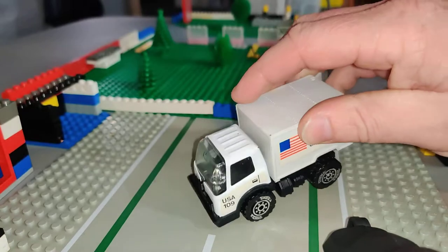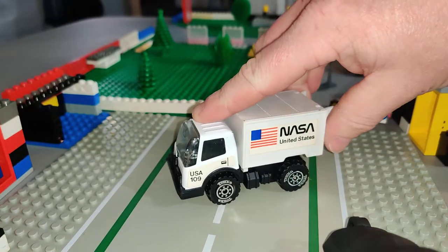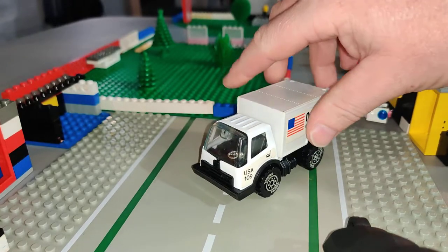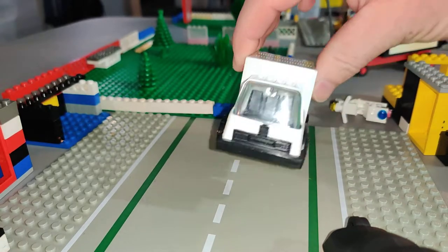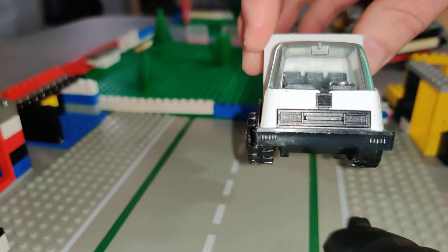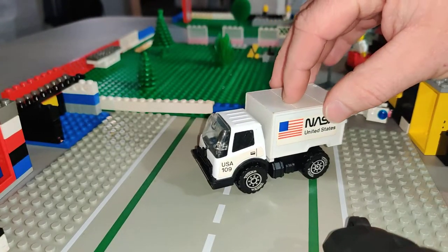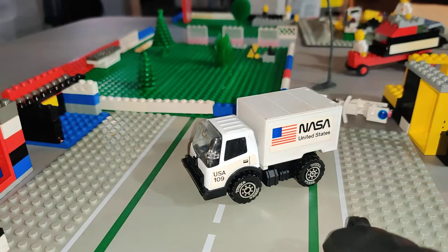I don't really know much about Tonka cars or trucks. I've had a bunch of the bigger ones when I was little. I don't really have a whole lot of whatever scale this size is. But there it is — just wanted to include it in the video. Thank you for watching, see you next time.